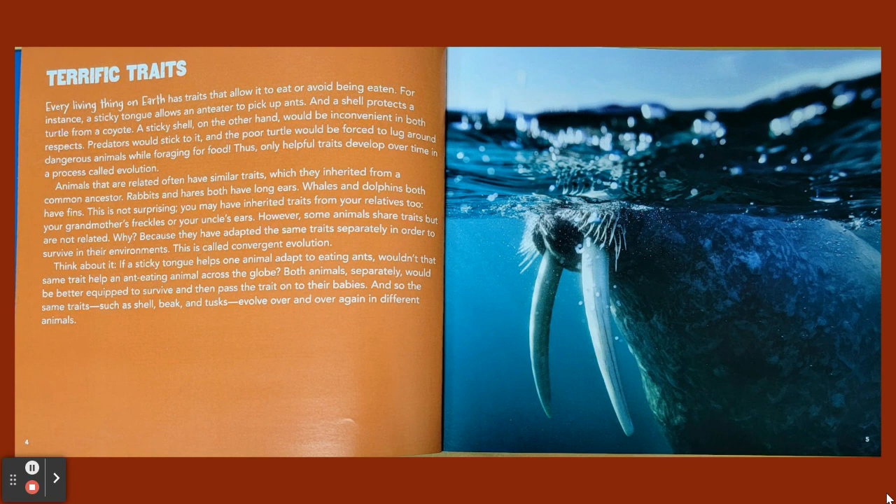Think about it. If a sticky tongue helps one animal adapt to eating ants, wouldn't that same trait help an ant-eating animal across the globe? Both animals, separately, would be better equipped to survive and then pass the trait on to their babies. And so the same traits — such as shell, beak, and tusks — evolve over and over again in different animals.